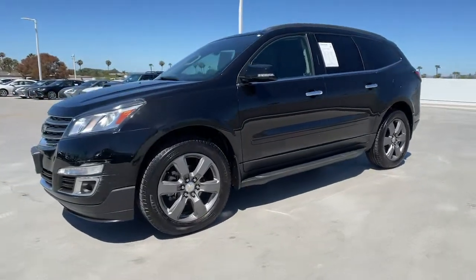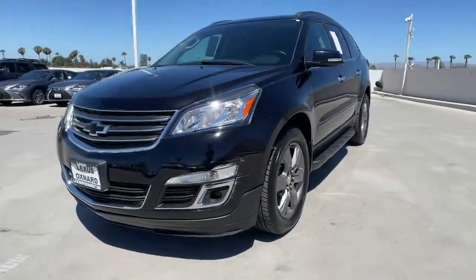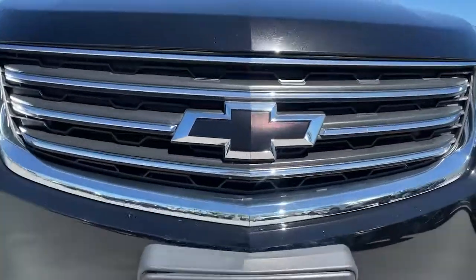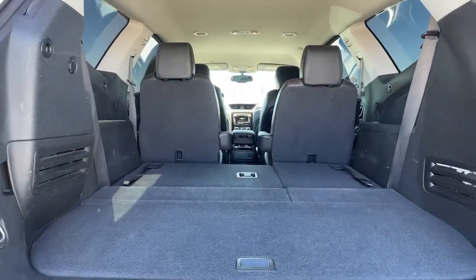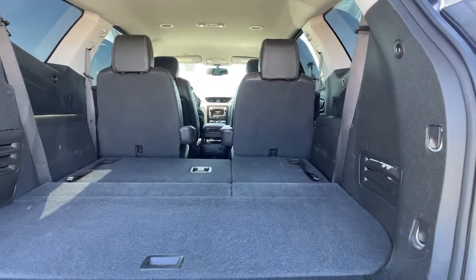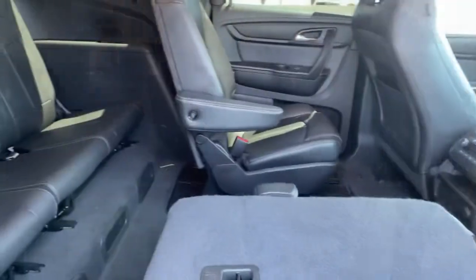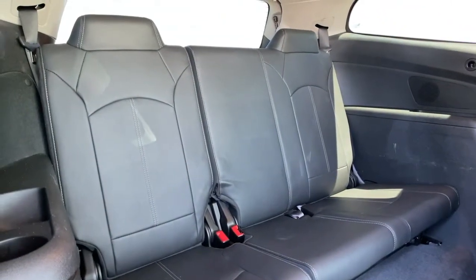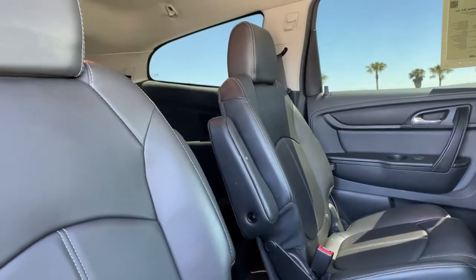These are just some of the great options this vehicle comes with: keyless entry, heated mirrors, backup camera, satellite radio, woodgrain interior trim, remote engine start, fog lamps, premium sound system, power lift gate, and steering wheel audio controls. Maximize comfort, minimize stress — drive the Traverse.